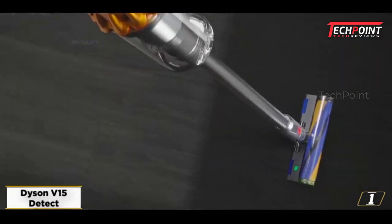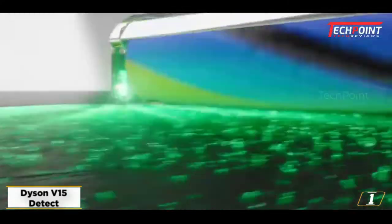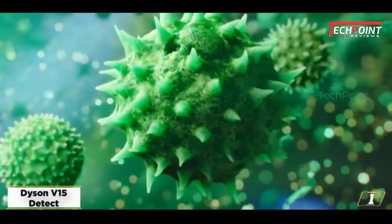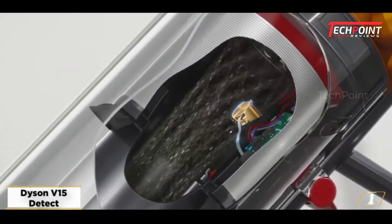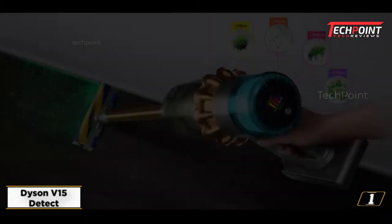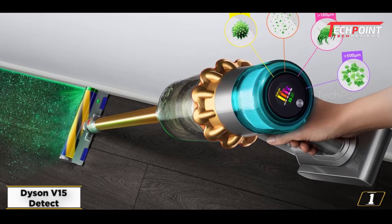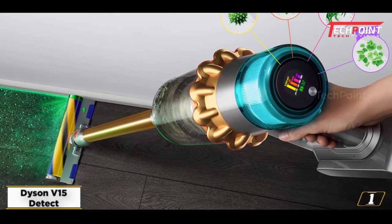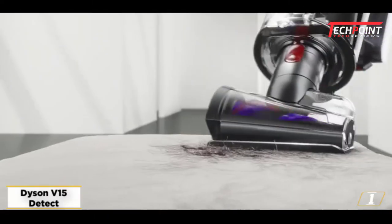Starting at number 1: Dyson V15 Detect. The latest Dyson vacuum cleaner not only ups the power from the V11's 185AW to 240AW, but adds totally new technology in the form of a green laser, which illuminates dust that would otherwise be invisible to the naked eye. Bear in mind that this is only effective on hard floors, not on carpets.